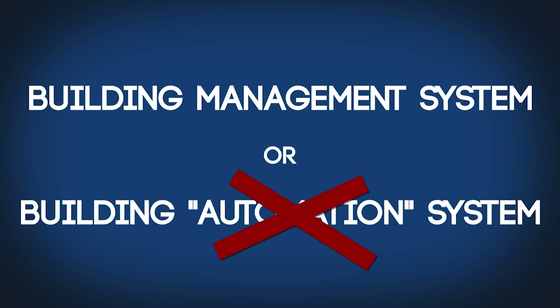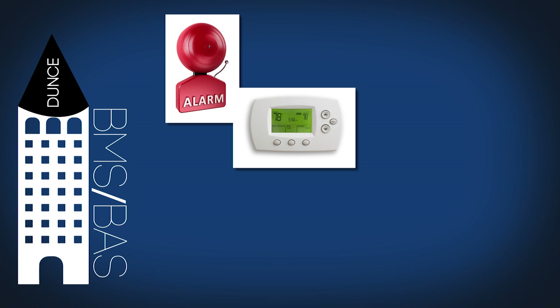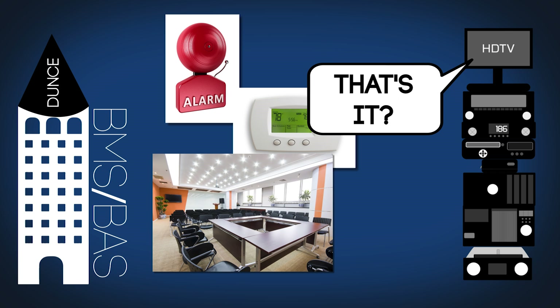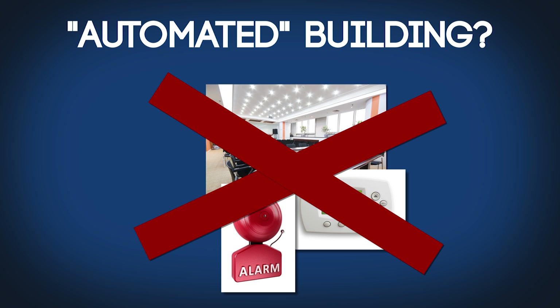The traditional answer to this problem is through a building management system or a building automation system. The problem is that building automation systems aren't really that automated, and no one is really sure what exactly the building management system is actually managing. These systems can monitor the fire alarms, set the AC, and maybe turn the lights off when you leave the room if you're really lucky — that's not exactly what you picture when you say automated building.